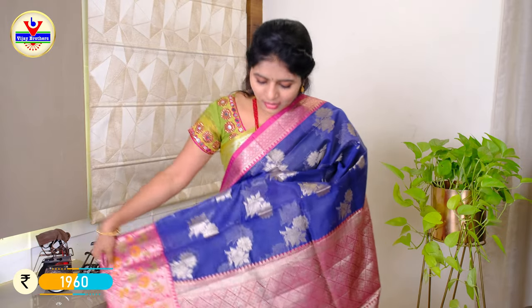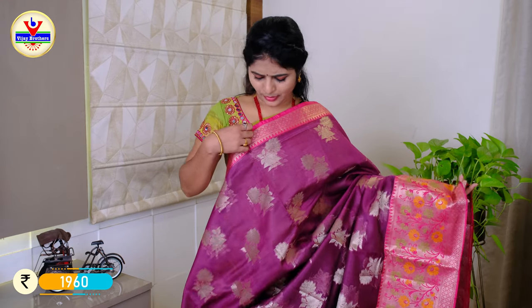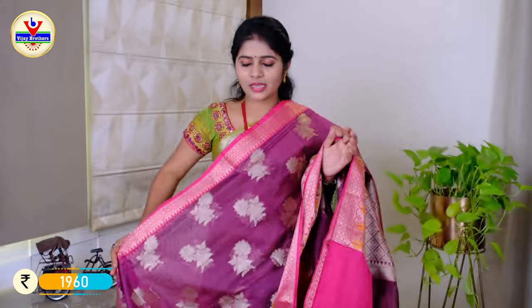We have the same color combination in dark blue and pink. We have the same fabric in pink color with a blue border. We have options in white, gold yellow, and brown blue colors. We have a floral border at the bottom and top, a brocade border with a pink color blouse, and a small border with the pink blouse. The price is ₹1960.